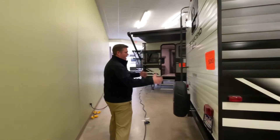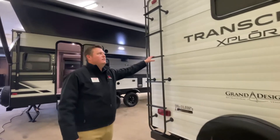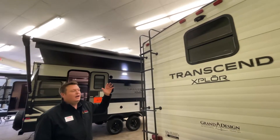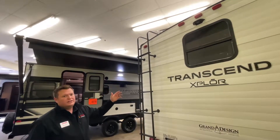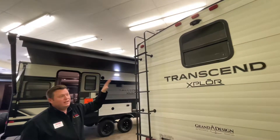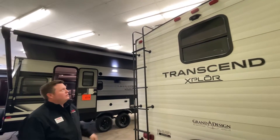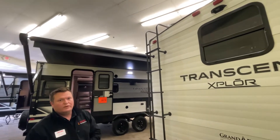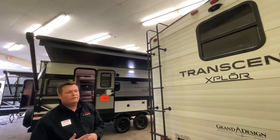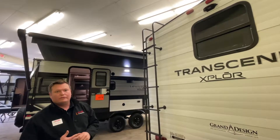Now we're here on the rear cap. On the rear cap you do have a spare tire. You also have a ladder, which is super handy because it's going to allow you to get up onto your roof while you're doing maintenance. Speaking of the roof, it comes with an 18-year warranty — it's a TPO membrane. And on top of there is solar: a 160-watt solar panel along with a 25-amp charger to help keep your batteries charged while they run all your 12-volt systems.